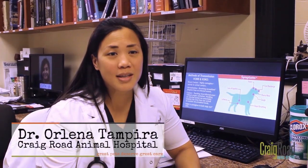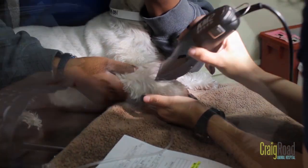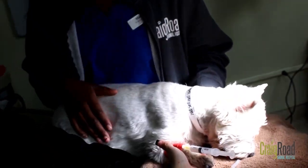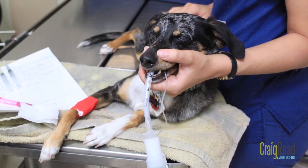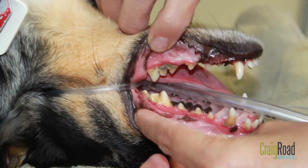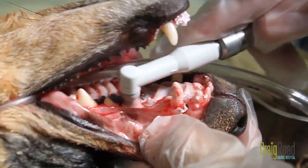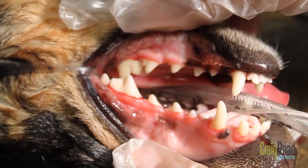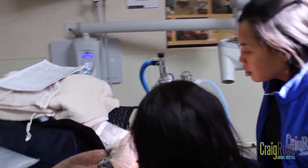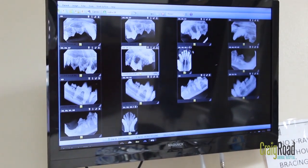When your pet comes in to have a dental cleaning, we evaluate the mouth thoroughly. During the dental procedure, we do use full anesthesia to make sure your pet is safe and the airway is protected. Then our dental technician will clean by scaling and polishing the tooth. Then we go ahead and take some x-rays to evaluate if there's anything underneath the gum line, because there's a lot of disease underneath the gum line.